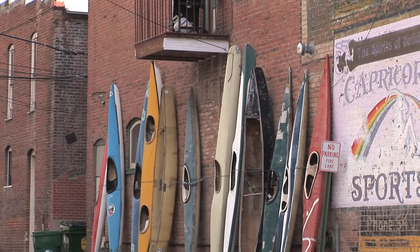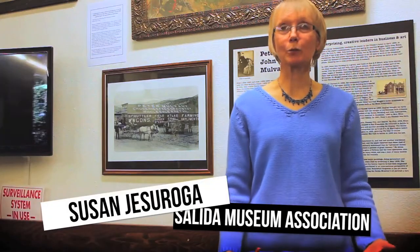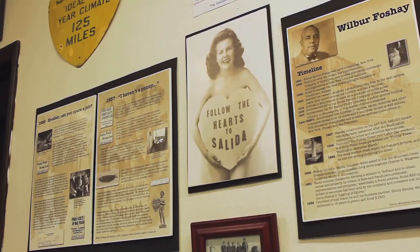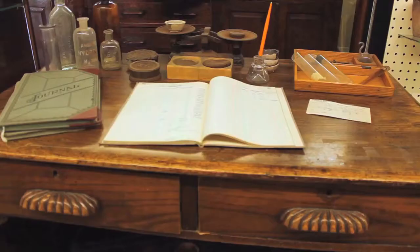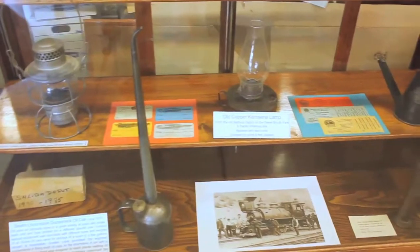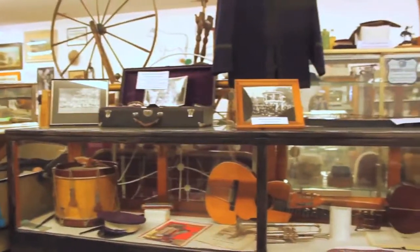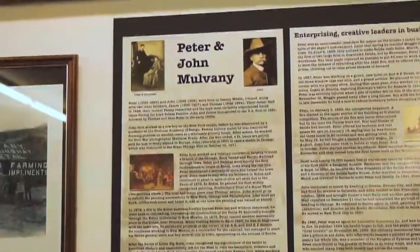The Salida Museum actually started in the 1950s and its purpose is to really preserve and tell the story of Salida and the surrounding area. We do that in many ways. We have plenty of artifacts here, but we also try to tell a little bit more of the local story and add a few of the colorful characters that we have in our history.